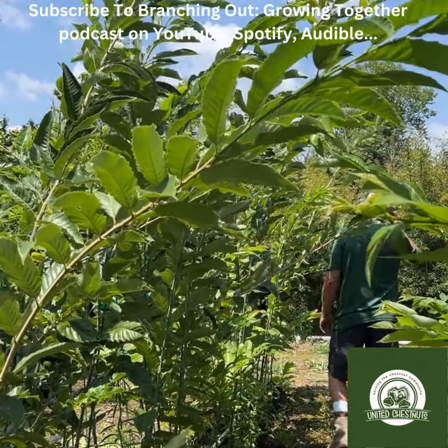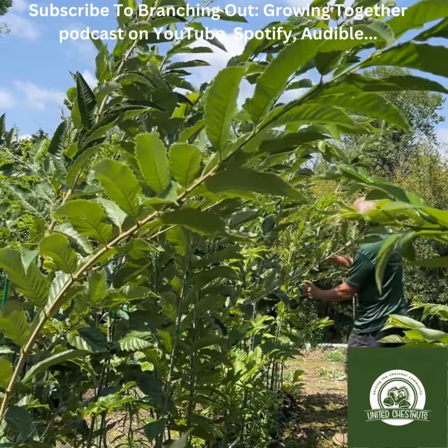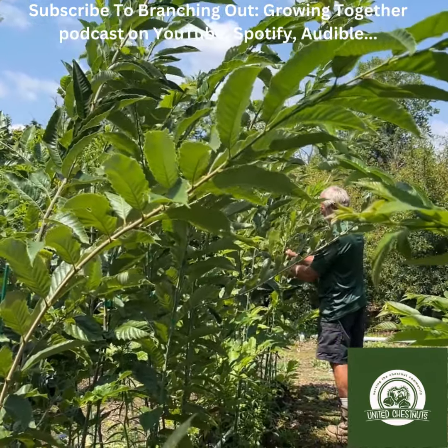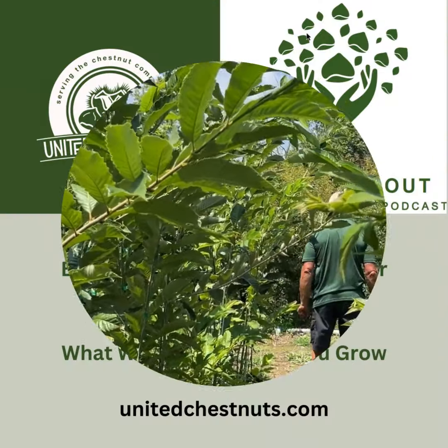If you need help with trees, chestnuts, or consulting, visit unitedchestnuts.com. Don't forget to check out the Branching Out Growing Together podcast. Thanks for tuning in.